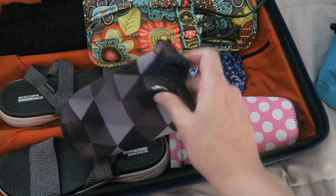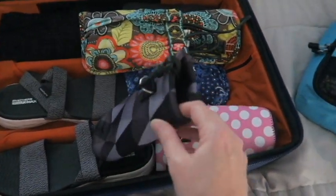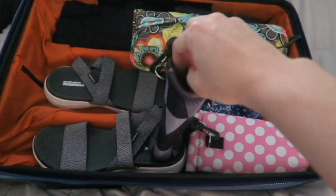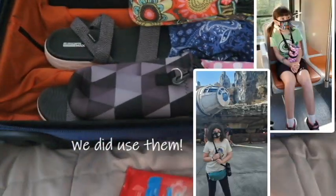I also have these two water bottle holders. I thought we could take them to the park and have them in our park backpack so the girls can carry their own water. I'm not sure if we'll use them, but I have them here in my suitcase.